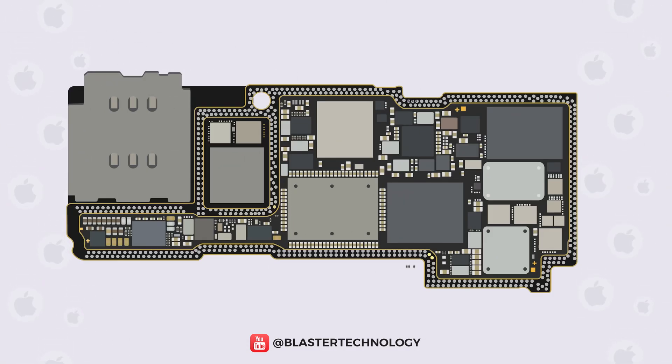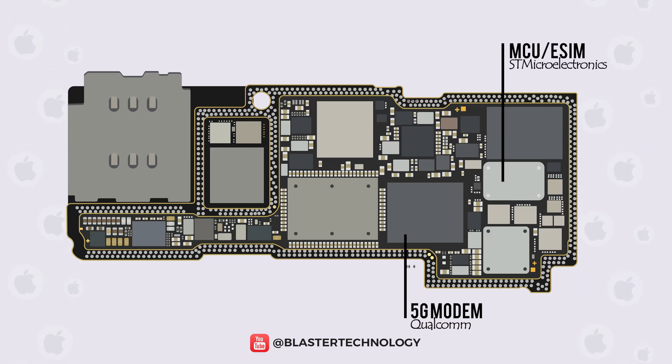Wireless connectivity via 5G modem is provided by Qualcomm, a supplier from the USA. The Swiss supplier STMicroelectronics provides the microcontroller with eSIM components.